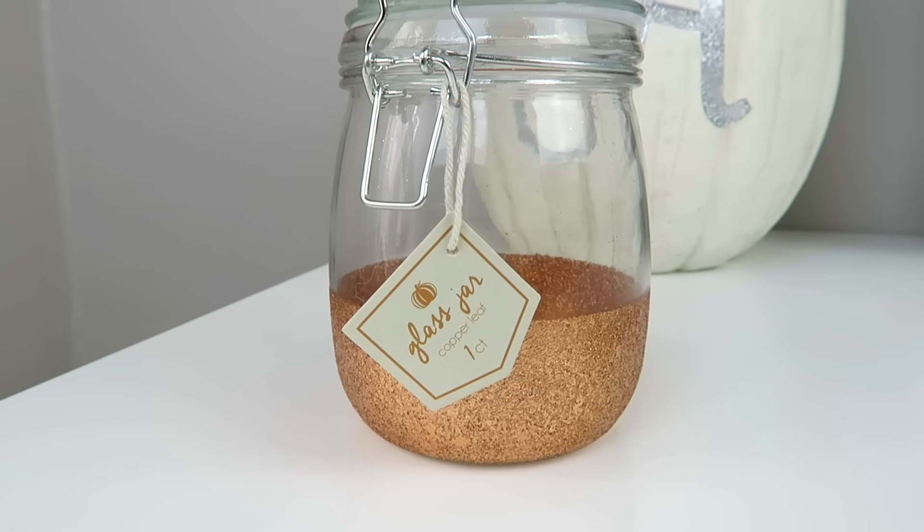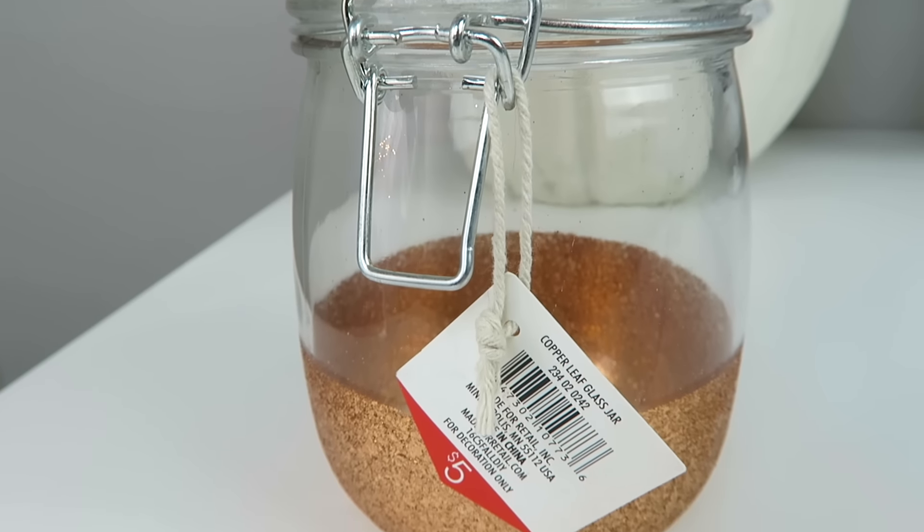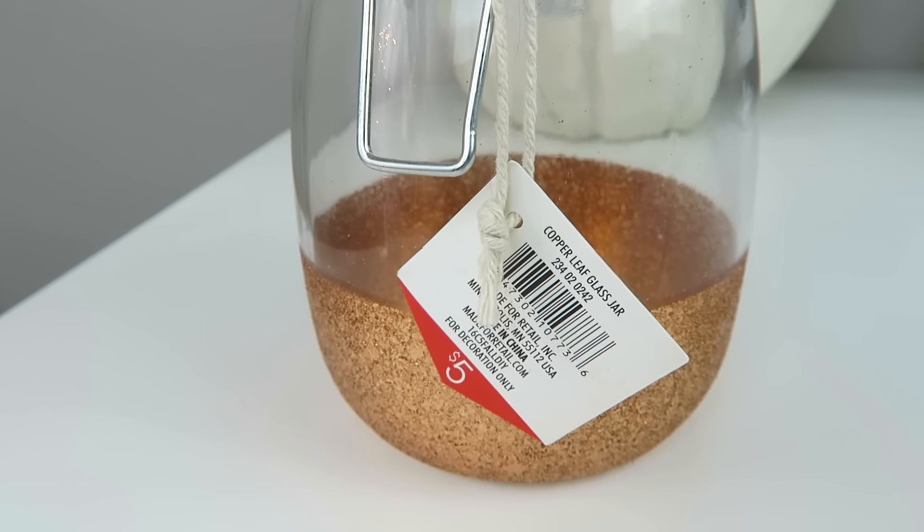I also got this — I think I'm going to put candy corn in it. This might have been a little overpriced at $5. Some stuff at the Dollar Spot or the Bullseye Playground I just feel is overpriced and I don't look at the price until I come home. But this is going to look really cute with candy corn in it. I'm thinking maybe I'll go with a copper theme for my bar cart — I think that might be really cute, I've never done that before.